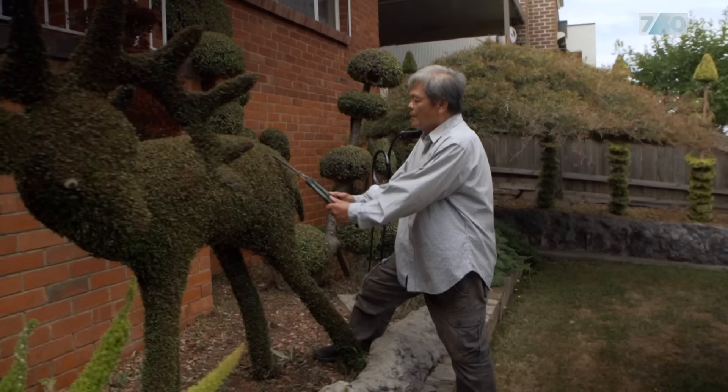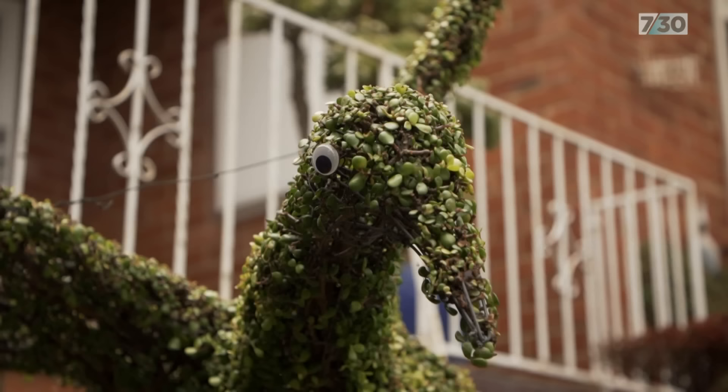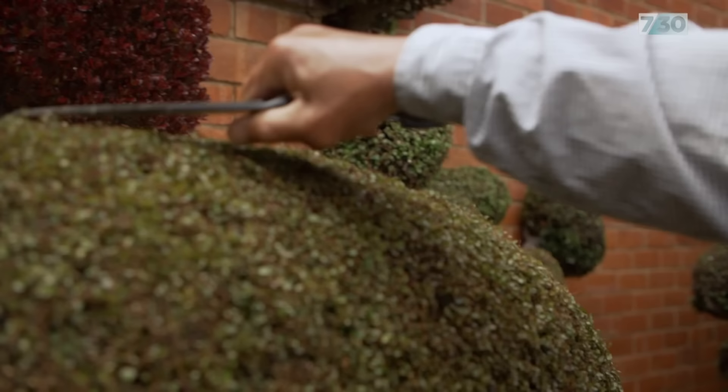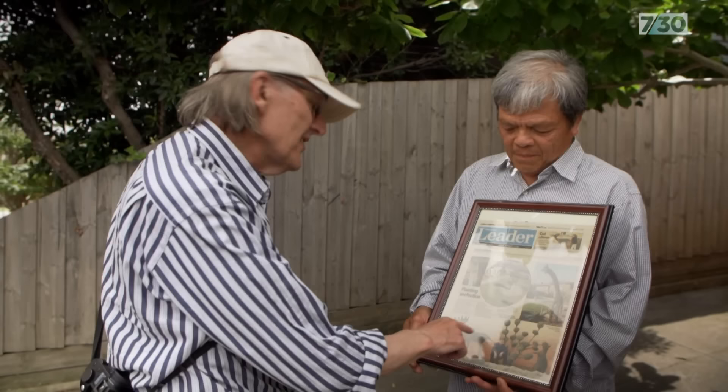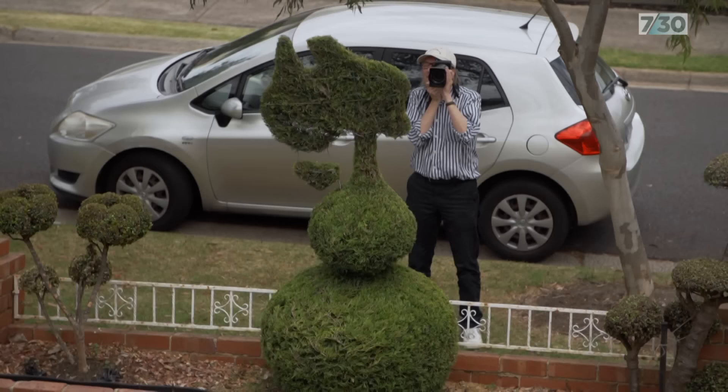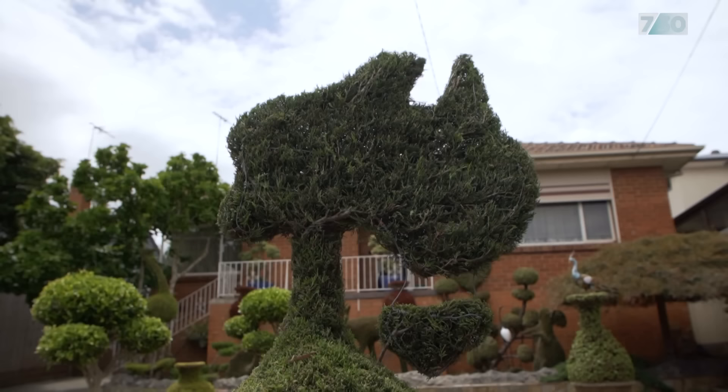Did you get a lot of admiration from the neighbours? The neighbours love it — it's beautiful. Someone takes a photo every day. Any animal. And there's the deer still there, and you've got the swan since that photo was taken. I also love the map of Australia. And you didn't leave out Tasmania. Yeah, you've got to have Tasmania.